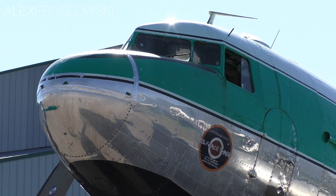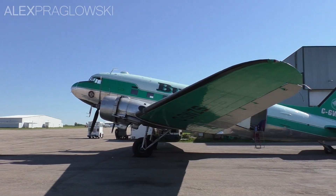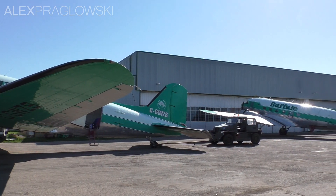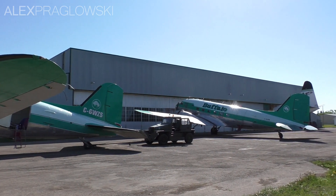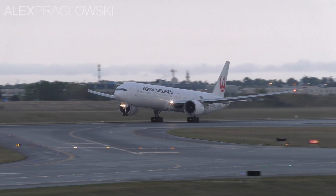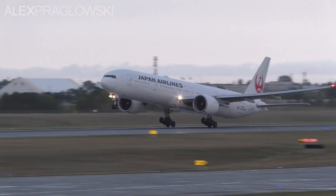The Douglas DC-3 is an aircraft that needs no introduction. It revolutionized air travel and military transport in the 1930s and 40s, and some examples are still flying today, nearly 80 years later. As time went on, airliners became faster and larger, making travelling around the world easier and easier.